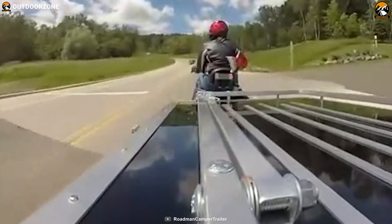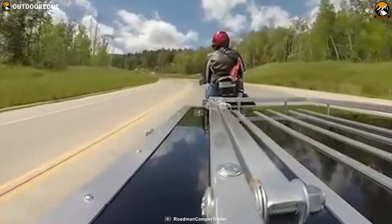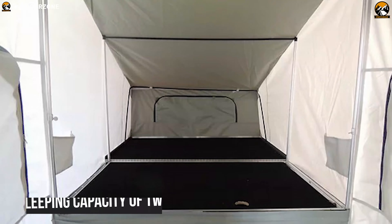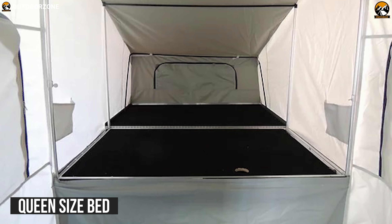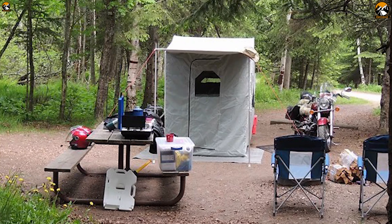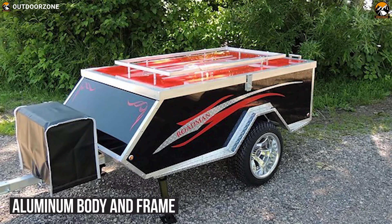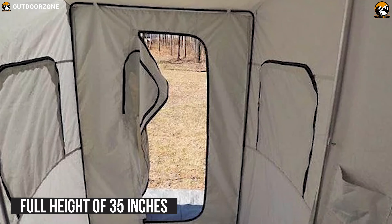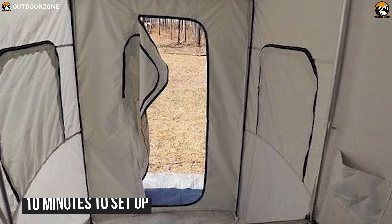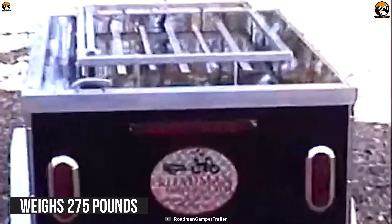Enhance your road trip with the Roadman Camper's queen size. This is a spacious camper trailer designed to ensure excellent comfort. With a sleeping capacity of two, you can fit in a queen-size bed to enjoy a spacious and comfortable sleeping experience on your road trip. With an aluminum body and frame, it has a total length of 86 inches. It only takes a maximum of 10 minutes to set up.